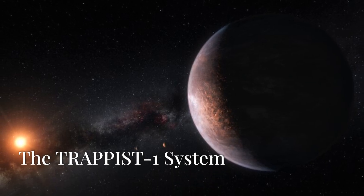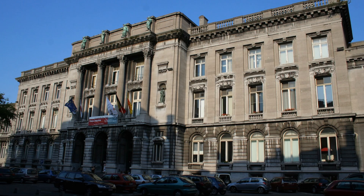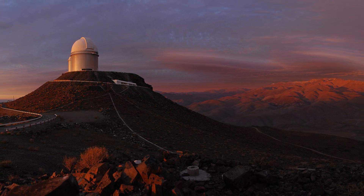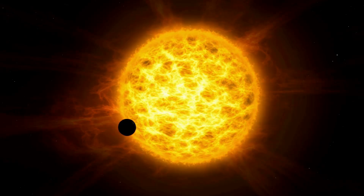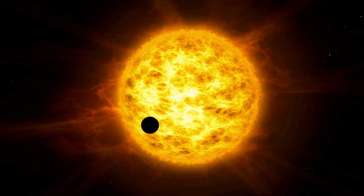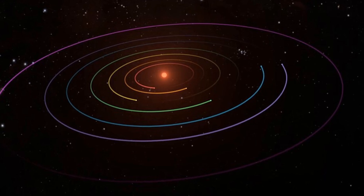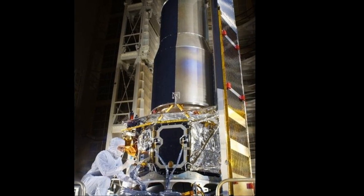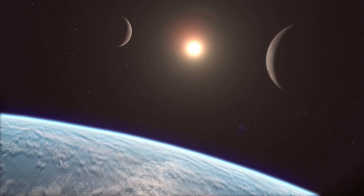Before we dive into TRAPPIST-1b itself, let's take a step back and explore its incredible home: the TRAPPIST-1 system. It was discovered in 2016 by a team led by Michael Gillon, a Belgian astronomer at the University of Liège. Their discovery came from observations at the La Silla Observatory in Chile using the TRAPPIST telescope, where astronomers noticed anomalies in light curves in 2015 — periodic dips in the star's brightness signaling that something was passing in front of it. Scientists realized these dimming events were caused by orbiting planets, and in 2017 the discovery was confirmed by NASA's Spitzer Space Telescope, cementing TRAPPIST-1 as a system that would captivate scientists around the world.